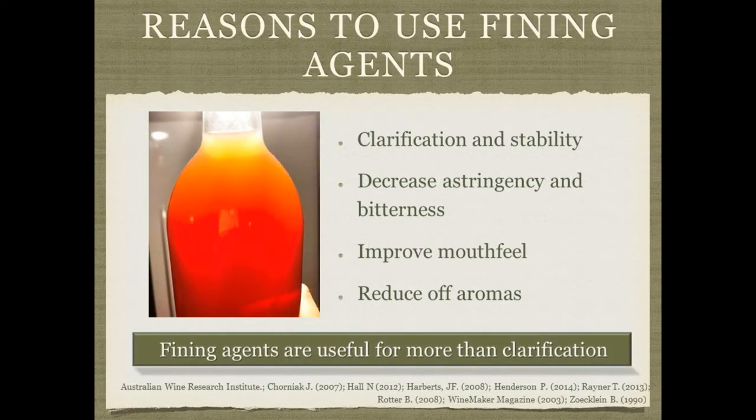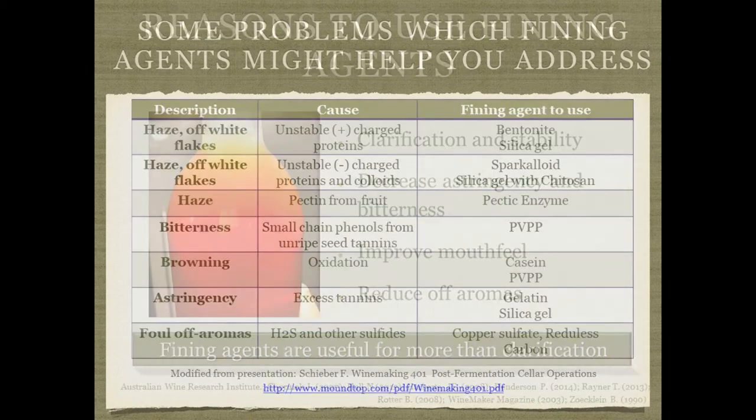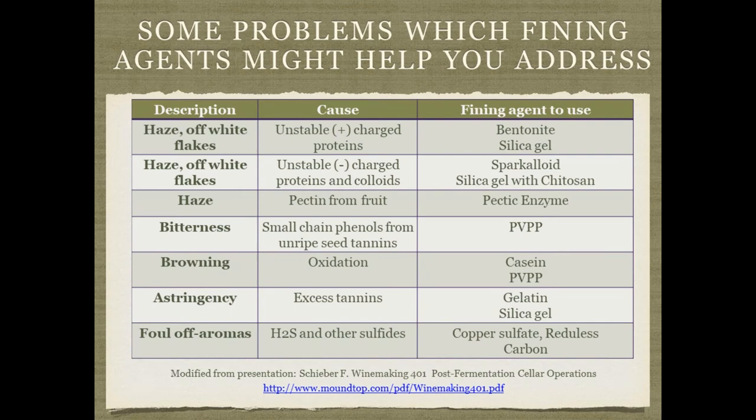When we think about fining agents, most of us think about clarification and stability, and that's probably the main reason we use them. But fining agents can have other benefits as well — certain fining agents can decrease astringency and bitterness, improve mouthfeel and roundness, and reduce some off aromas. Here's a chart of different types of fining agents you might choose depending on the problem: for protein stability you may choose bentonite; for bitterness from condensed tannins or phenols you might think about PVPP; for astringency from tannins you may think about gelatin.